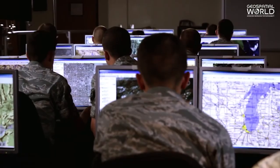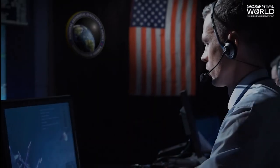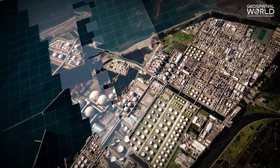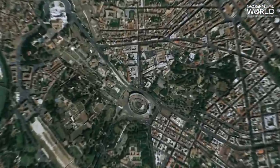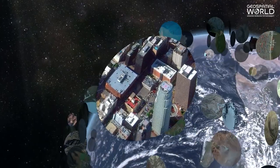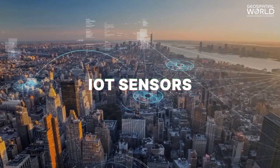coined the term GeoInt to refer to Defense Analytics, Geospatial Intelligence, and Government Data Analytics. GeoInt is the process of collecting, analyzing, and interpreting data associated with a specific location on Earth. This data can come from various sources, including satellites, aerial photography, and IoT sensors.